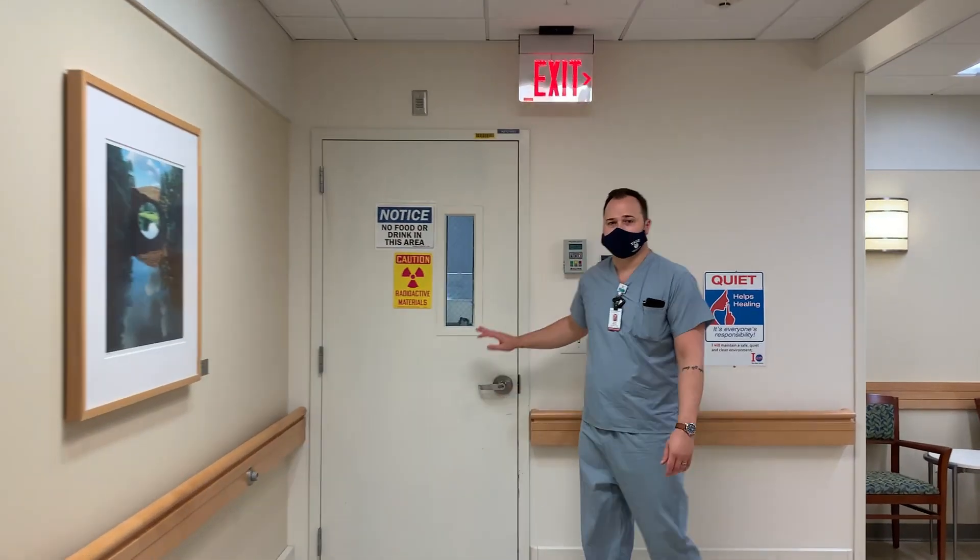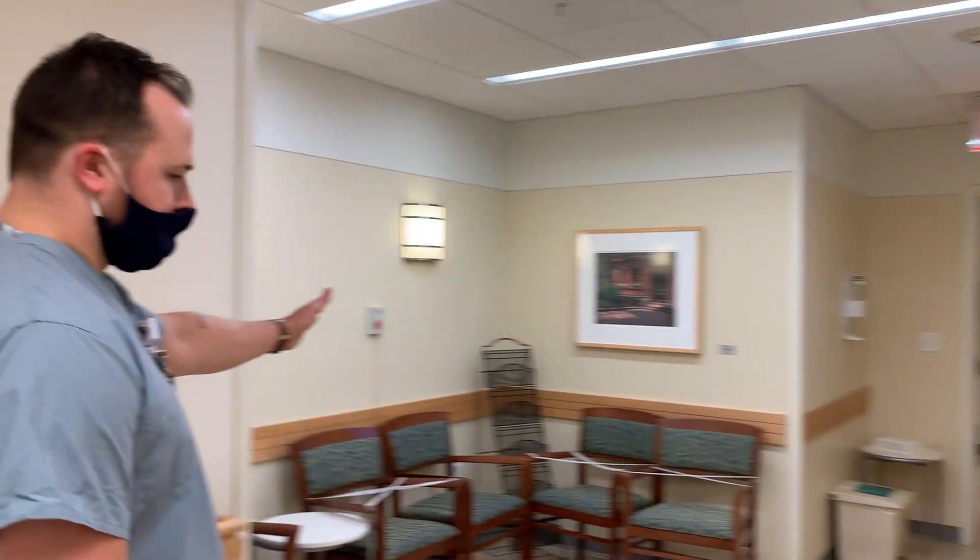Here's where we have our nuclear medicine hot lab — this is where we prepare all the radiopharmaceuticals. As a first-year trainee, you'll get dedicated time to work with the techs, learning how they prepare the technetium and all the other medications we administer for studies. Over here we have a patient waiting area — for certain studies that require a dwell time for the radiopharmaceutical, patients can wait here until they're ready for the study.